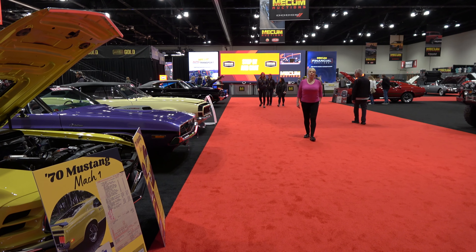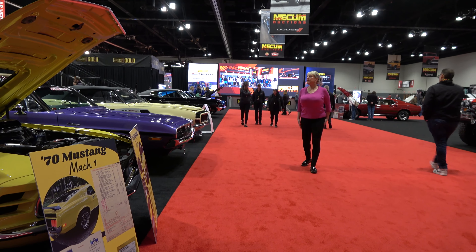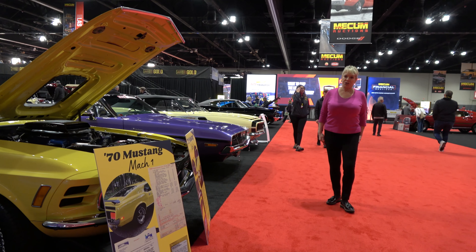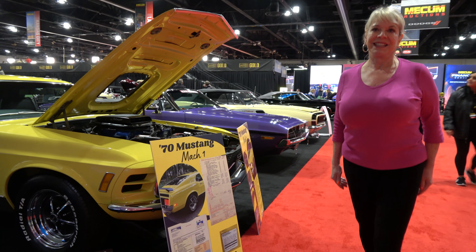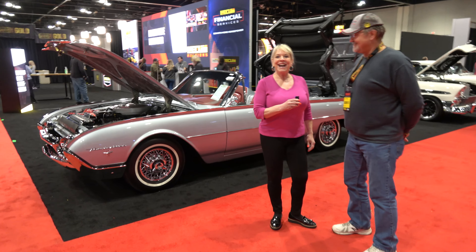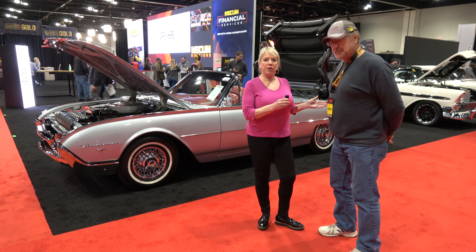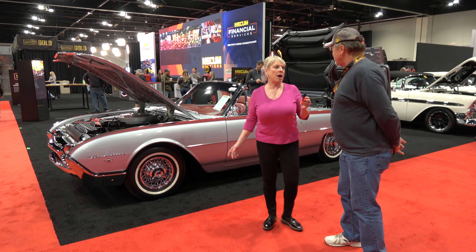Hi, this is Cheryl with U.S. Classic Muscle Cars. Look at all these beautiful cars on this red carpet at Mecham Auctions. This is Jerry and he is the owner of this car right here. Jerry, tell us about your car.